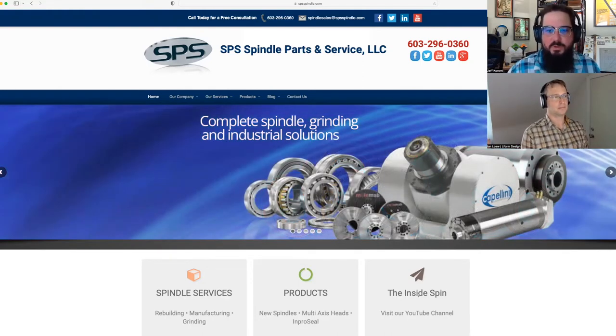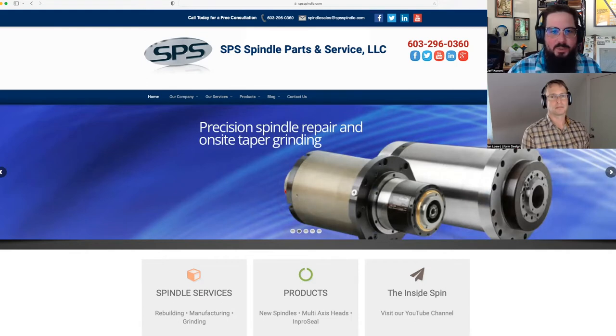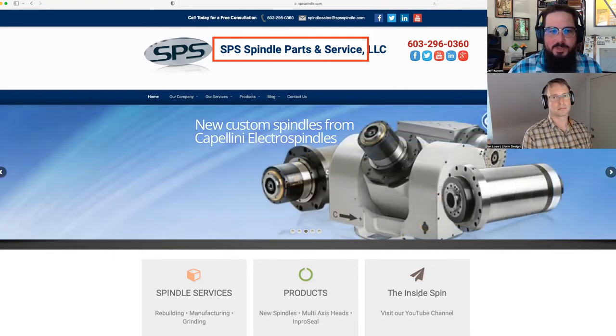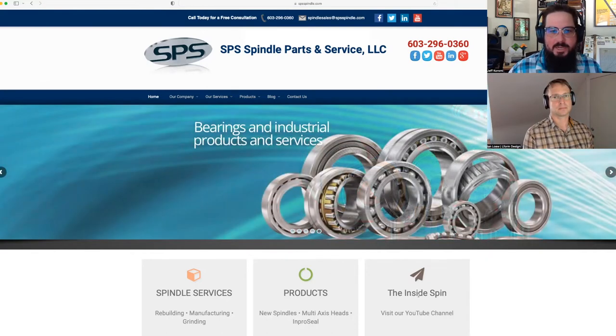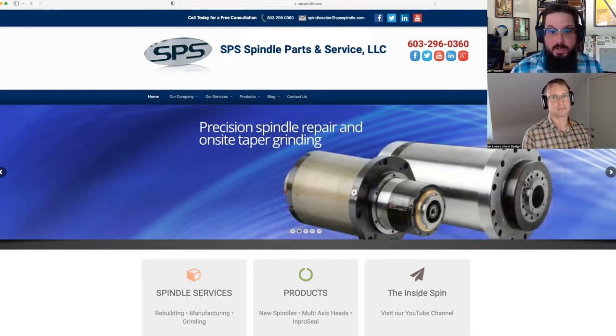As much as we've consistently talked about how much we hate slideshows, it is pretty clear what they do. One benefit of having a very straightforward business name — SPS Spindle Parts and Service — is it's spelled out very clearly right in the name, which is good. The problem is all of these slides talk about different things, and it's taking about 20 seconds to get through. We know people usually spend about three to eight seconds on a homepage on average, so they're not going to get through all this.